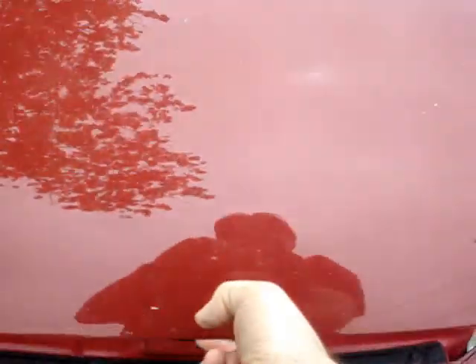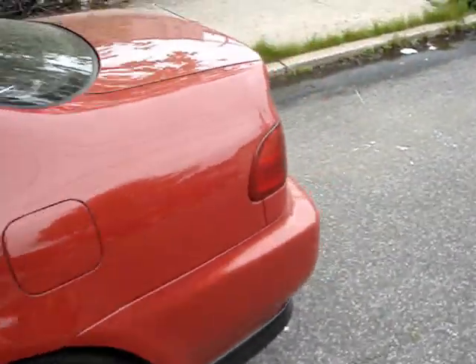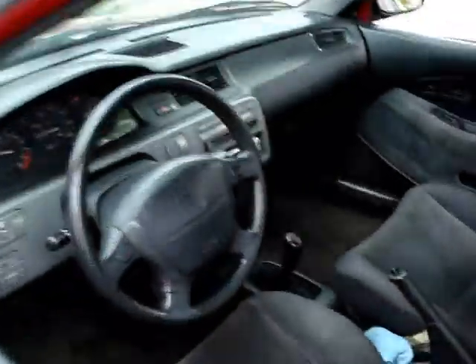If you need more information, please go to AutomotiveAdBuilder.com or please call the client. Keep in mind AutomotiveAdBuilder builds ads for anyone, whether it's dealer or private.